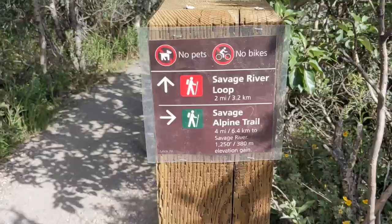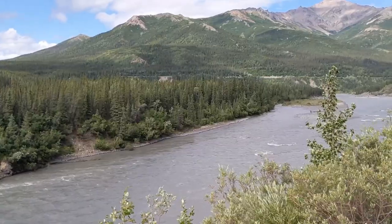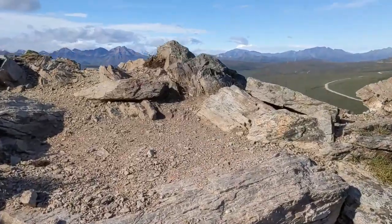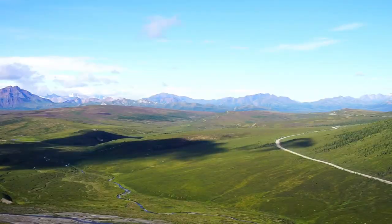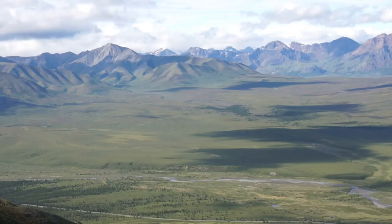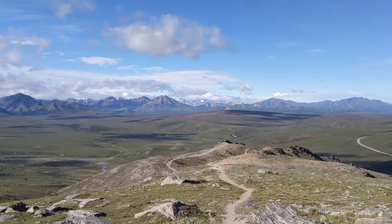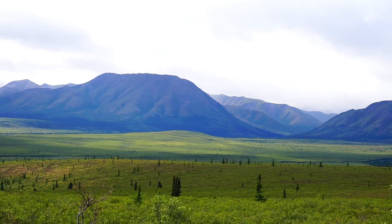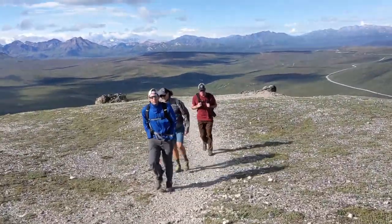Last on the Alaska top 10 is the Savage Alpine Trail at mile marker 15. This is also the furthest you're allowed to go in your private vehicle, so expect it to be crowded. The trail climbs rather steeply to a ridge, providing impeccable views of the vast treeless tundra. Also expect it to be super windy once on top of the ridge.